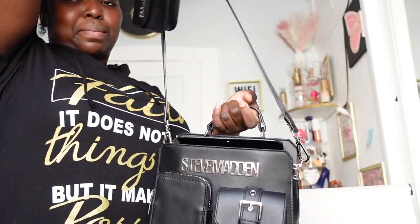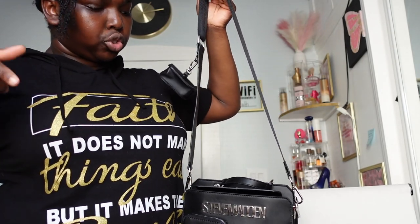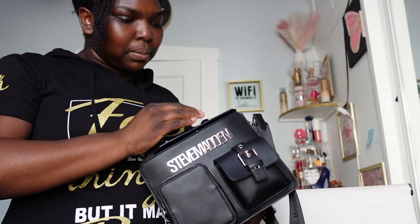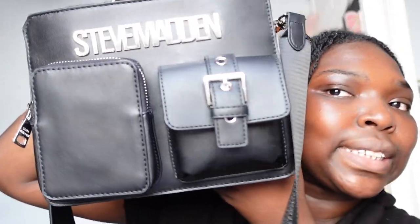It's a Steve Madden EpiDate purse. It came with another strap but I took it off because there was too much going on. I definitely love it — it has two compartments. I definitely should do a what's in my bag because I know y'all nosy like that and y'all want to know what I be carrying around. I don't carry nothing much. But yeah, this is super cute. I want to show you guys this fragrance that I picked up.